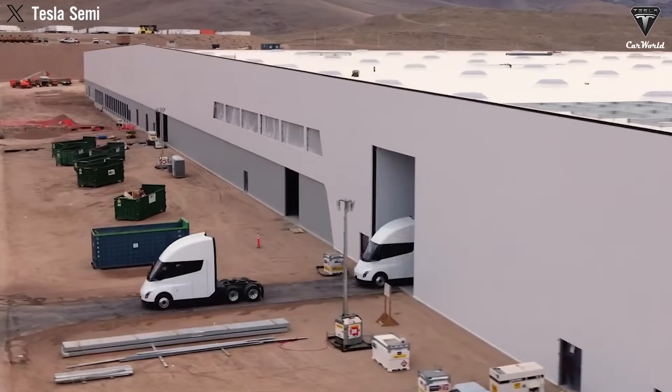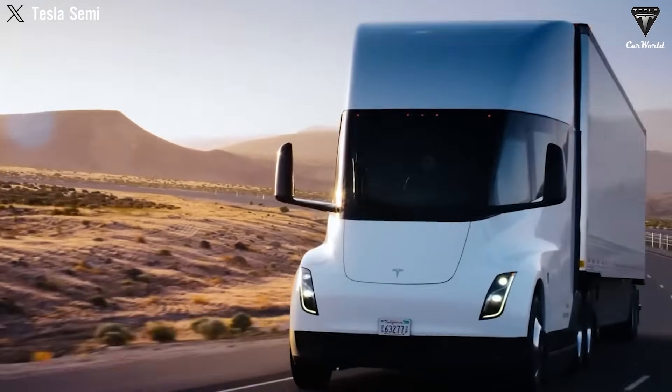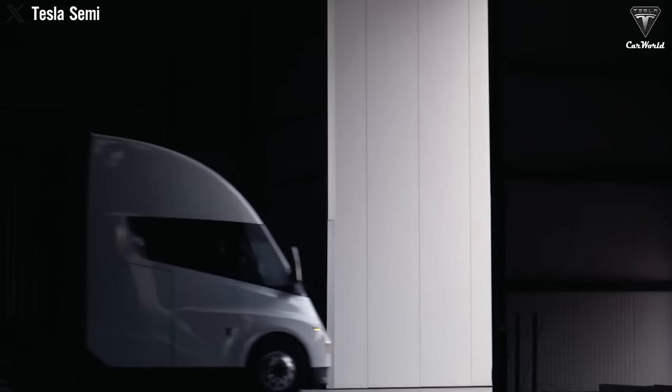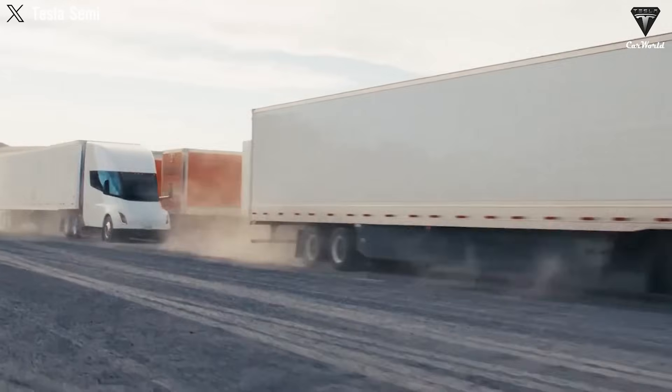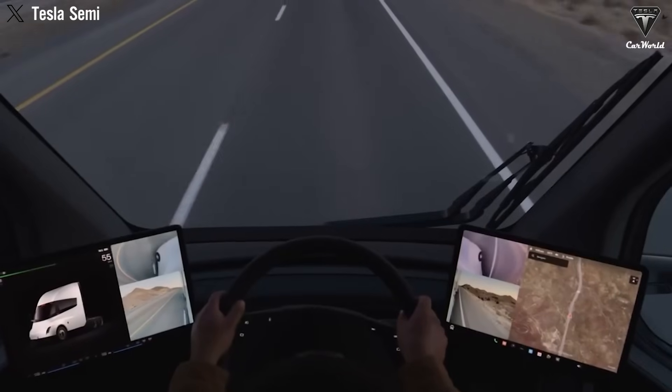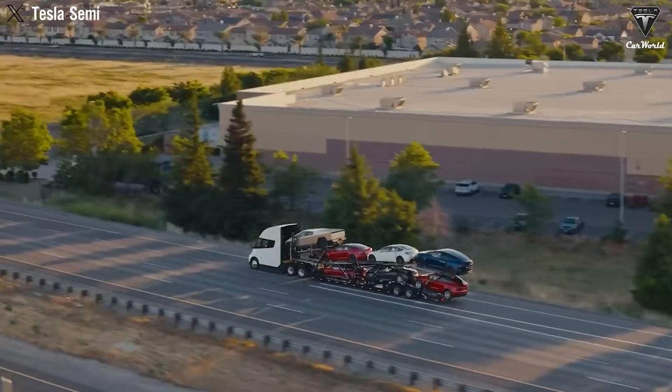Among all of Tesla's electric vehicles, if there's one that truly seems to defy the laws of physics, it has to be the Tesla Semi. Typically, a semi-truck weighing up to 80,000 pounds would be expected to perform poorly.